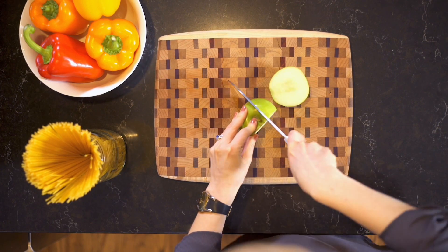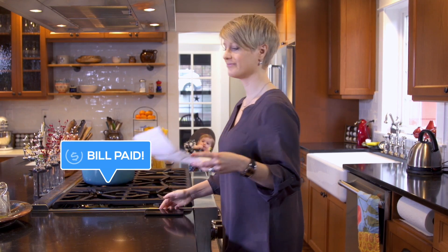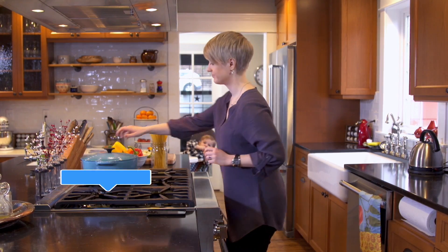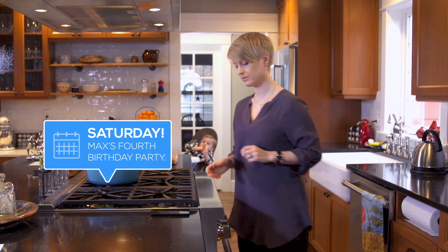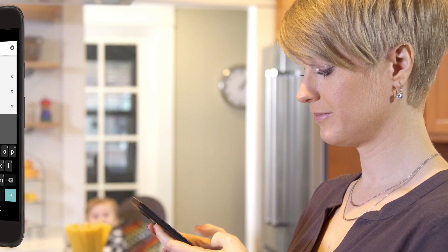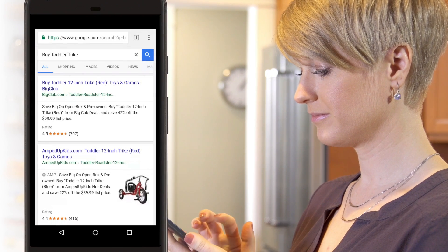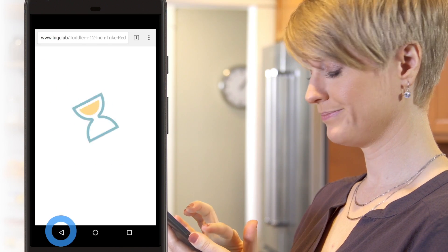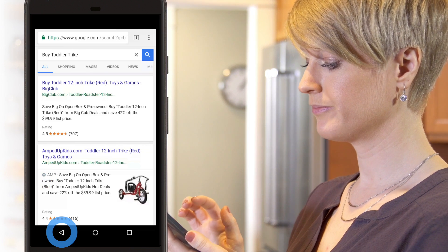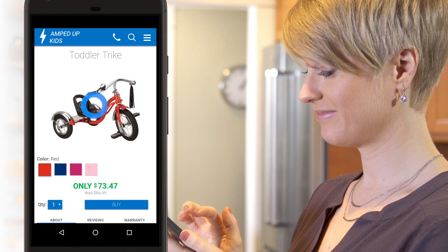Life is fast, time is precious, but your customer is on top of it, even when the unexpected happens. She doesn't have the time to be slowed down by sluggish websites. Thankfully, there's AMP — elegant mobile pages that load instantly.